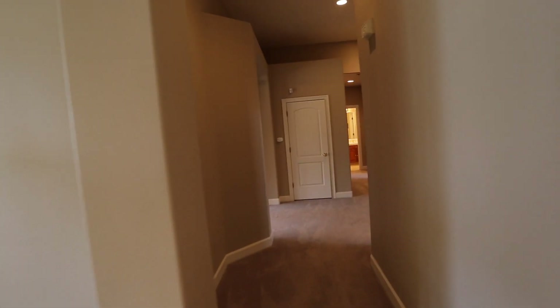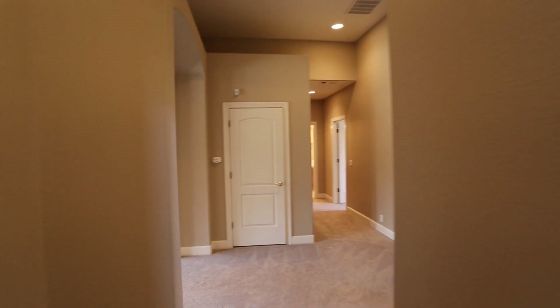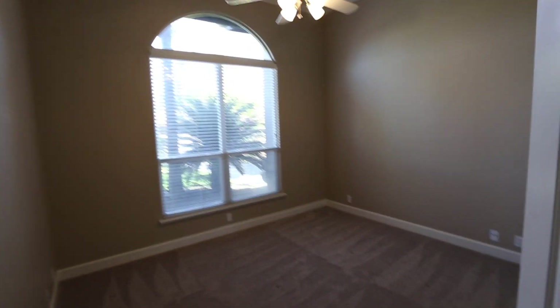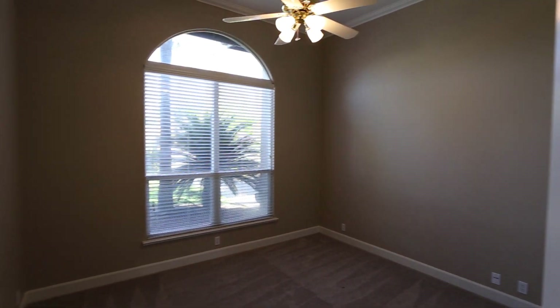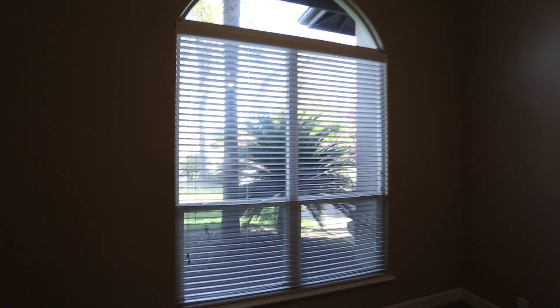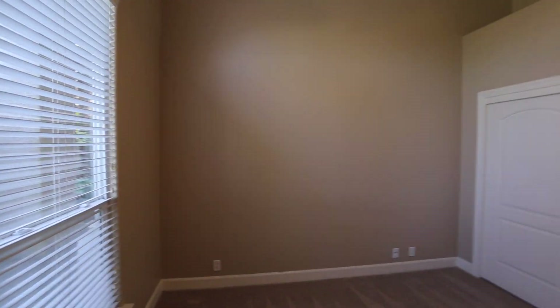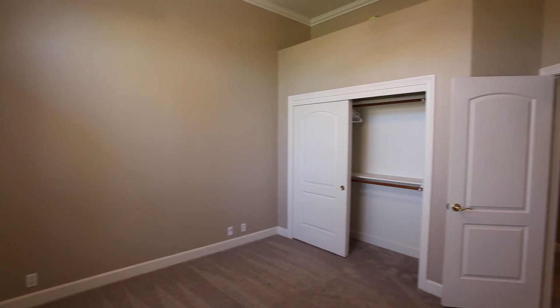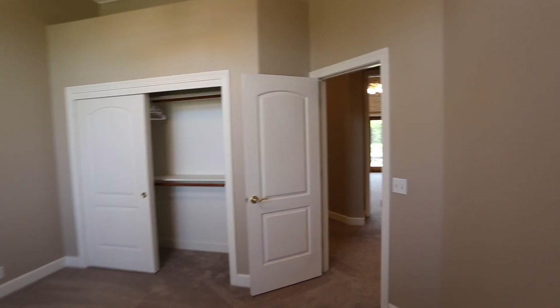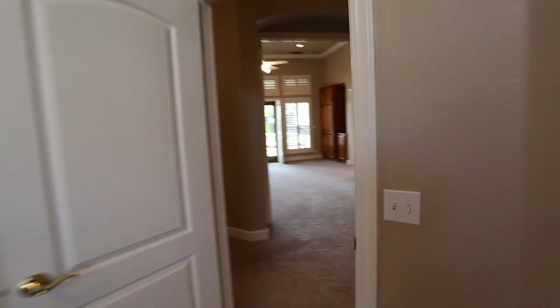We'll go check the backyard out in a moment, but let's get into the bedrooms. So this is the right side of the home. Right as you walk this way you will be walking into the first bedroom here — got some big windows, a nice big set of blinds. As you swing this way you have a large closet area. So that's the first bedroom.